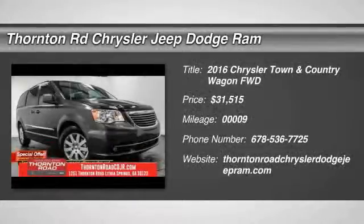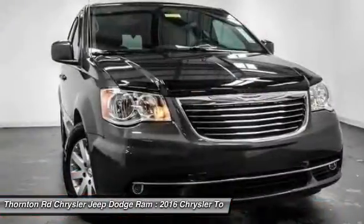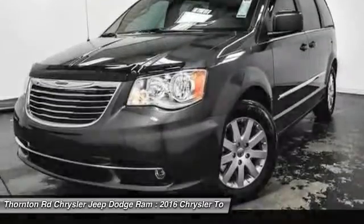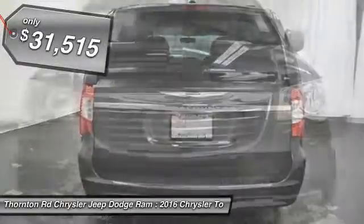2016 Town & Country. The Town & Country's V6 engine provides plenty of power while still providing the fuel efficiency you look for in a vehicle. Tow up to 3,600 pounds when your Town & Country is equipped with a towing prep package. Seat 7 comfortably and choose from Stow & Go Seating or the innovative Swivel & Go Seating, and is priced below $35,000.